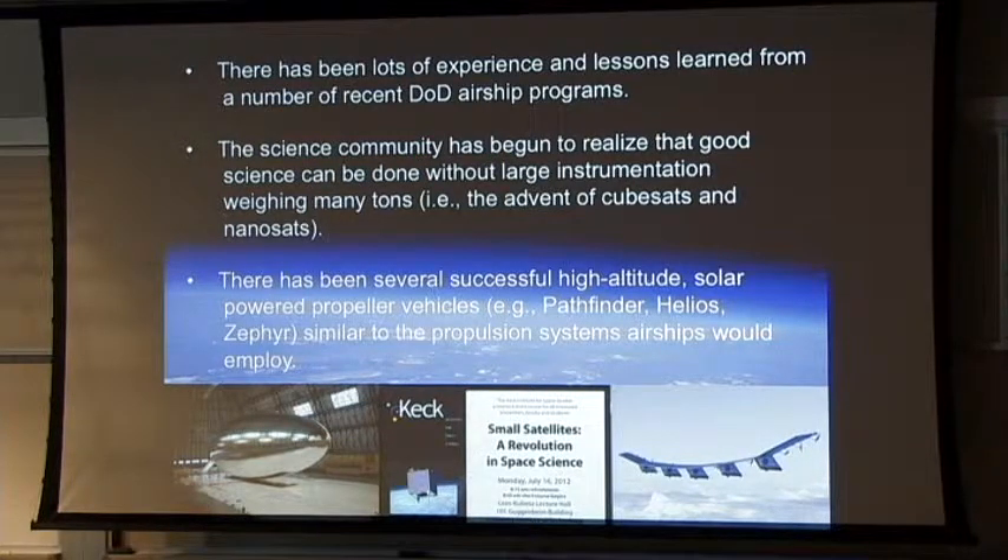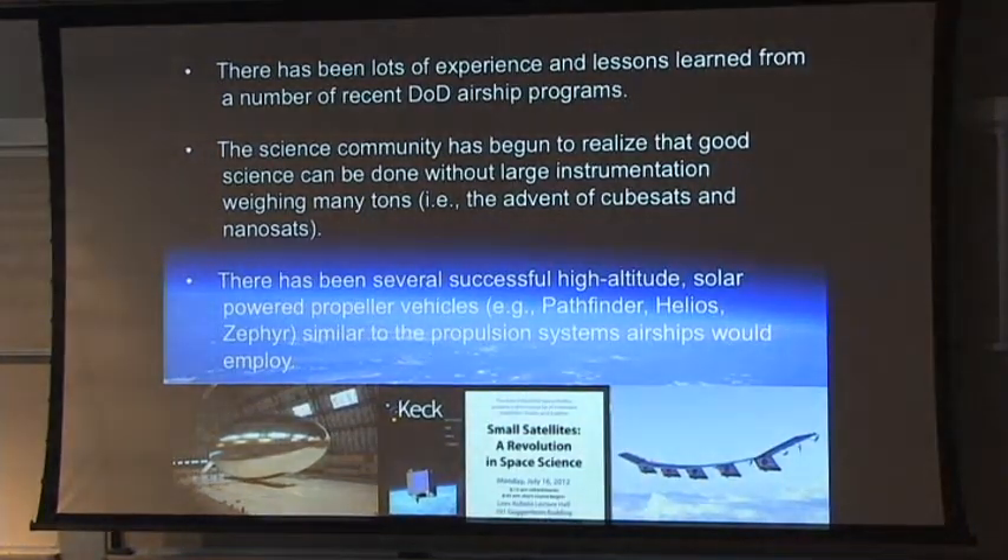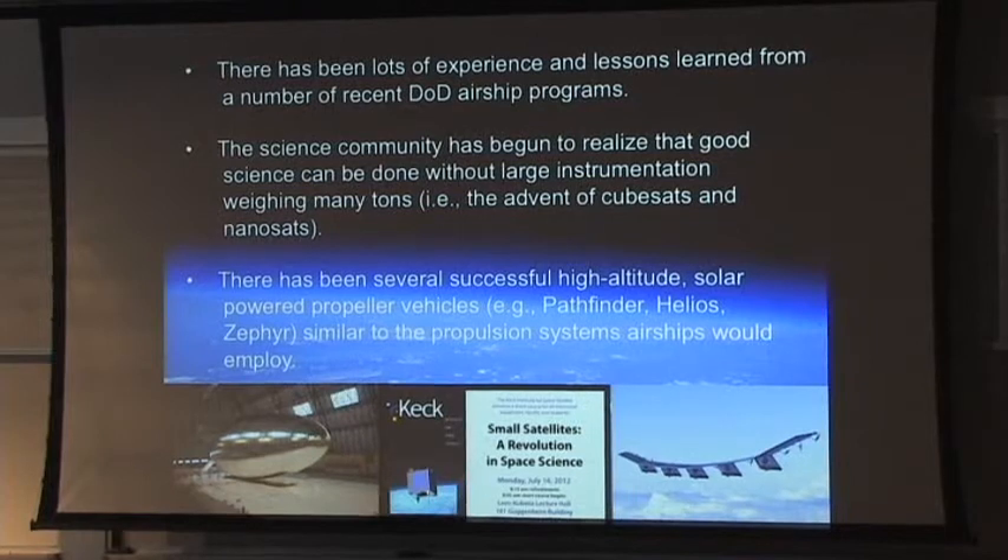There's also been a community realization that you can do good science with payloads that don't weigh one to three tons. We don't have to lift Ford Explorers up at 100,000 feet. The Keck Institute for Space Science held a workshop just last year — Small Satellites: A Revolution in Space Science — exploring nanosatellites and CubeSats. People didn't realize you could build a scientifically productive payload in a one, two, or three CubeSat size. For high-altitude airships, big one-ton payloads may not be the right approach.